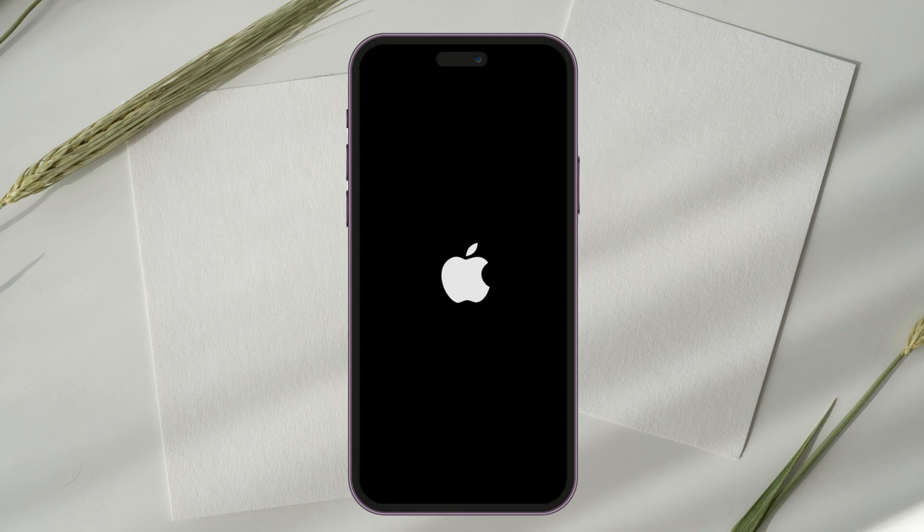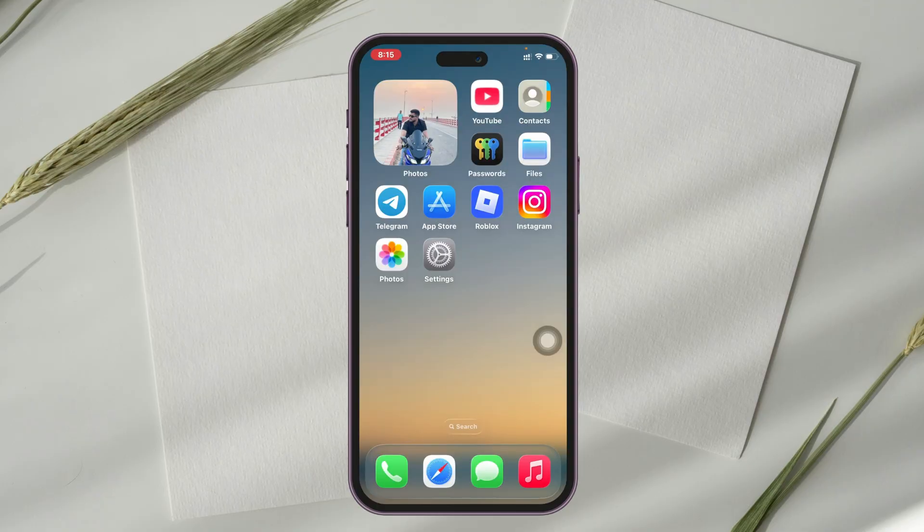Once you see the Apple logo, release the button — this will restart your iPhone. Once you get back, most likely the glitches and bugs will be fixed. But if you did this and still have the problem, here's the next guide: open up the Settings app on your iPhone.